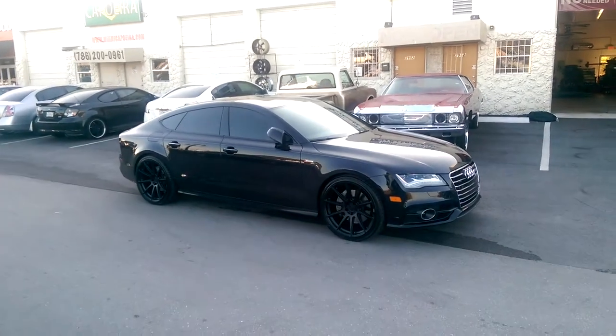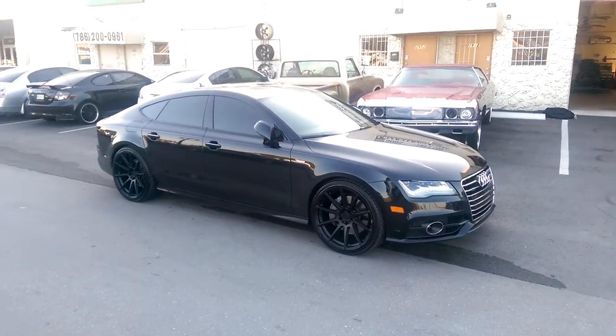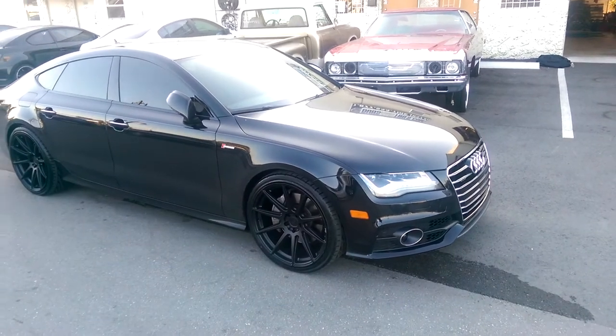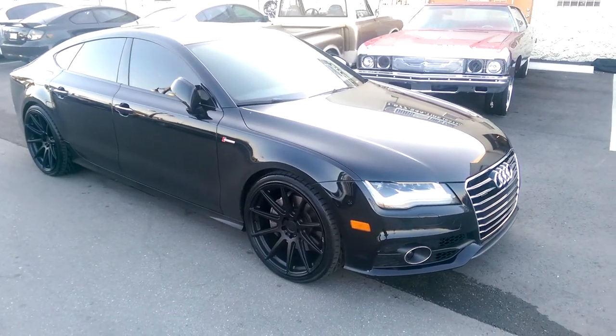This is your boy KB from Dozen Tires TV at DozenTires.com — tires, wheels and more shipped to your door. Right here we're looking at a 2014, 2012 Audi A7.